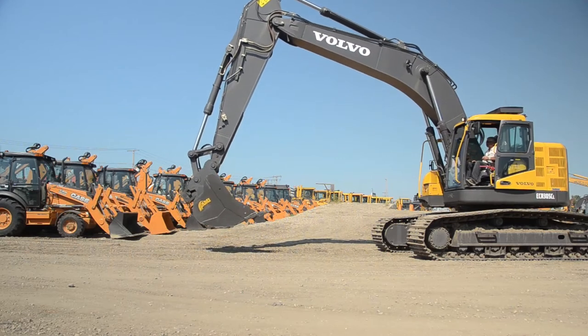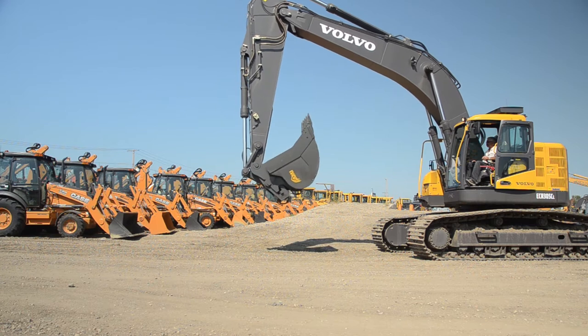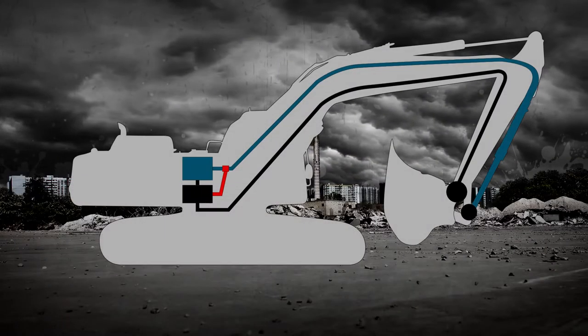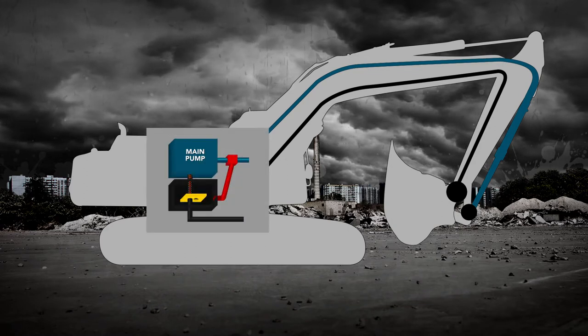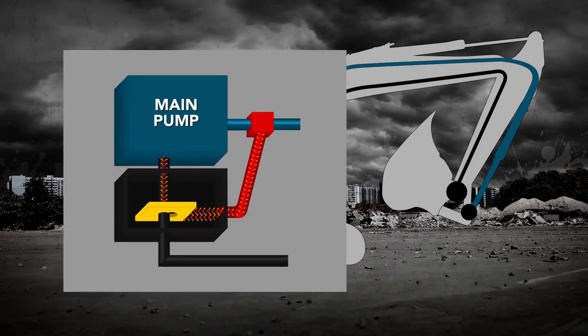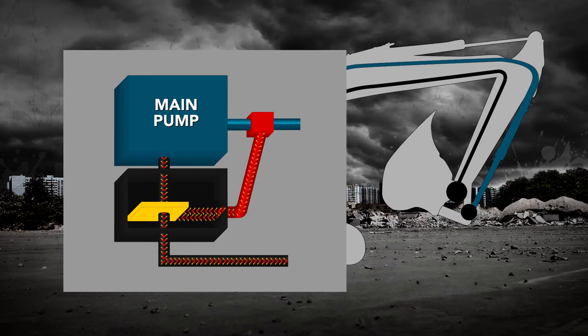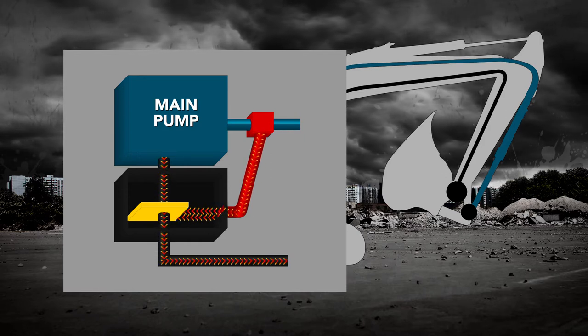The Power Wedge Hydraulic Coupler also ensures your attachment is safely positioned before disconnecting. Controlled through a system pressure lock from the bucket's curl line, the curl cylinder requires full extension to reach system pressure, which only then allows fluid to flow to the coupler.